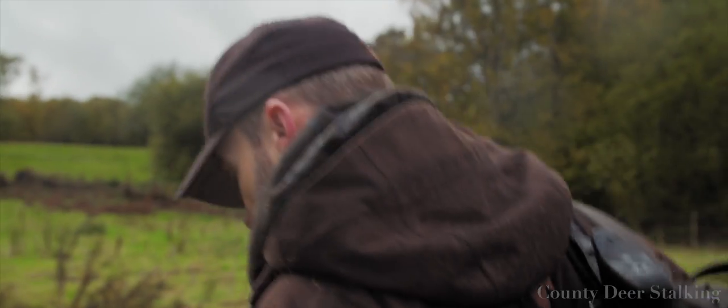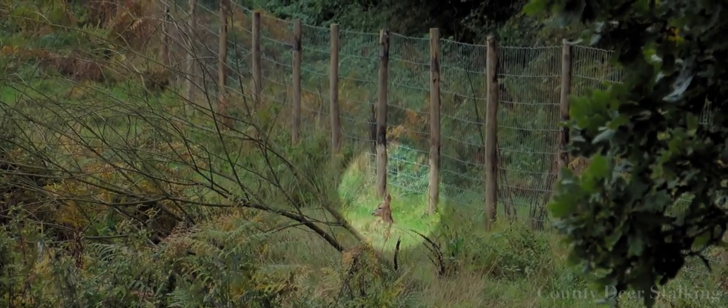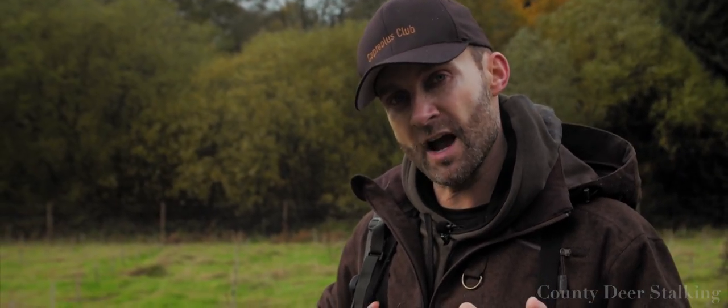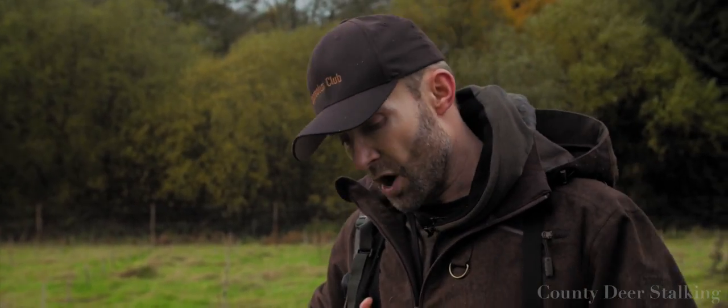You'll notice that I took a head shot there. I want to make this absolutely clear — this is not something I would ever do in the wild. The only reason I've chosen to do that today is because we're in an enclosure, and I know if it all goes horribly wrong, I'll be able to dispatch that animal with a second shot. It's not going to get away with a horrible injury. I just don't want to be a part of shooting deer in the head in the wild — the chances of getting it wrong are just too high.